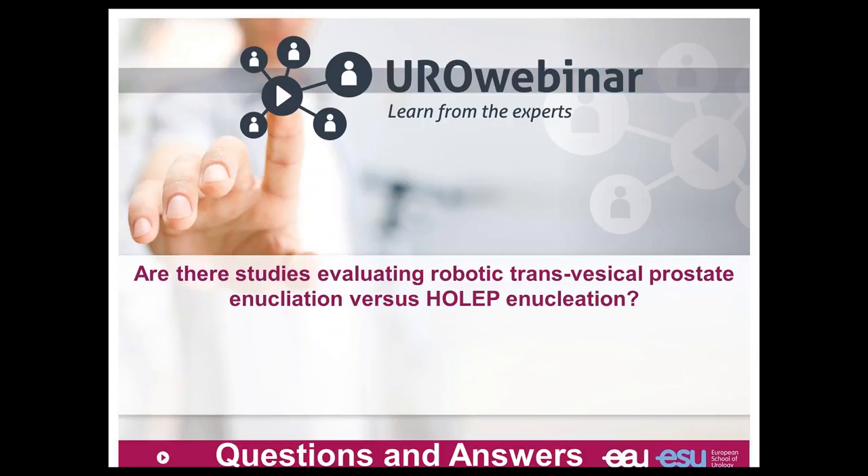I believe that using a robot for BPH — for something you can do with an endoscope — is clearly not relevant due to the cost of the robot.